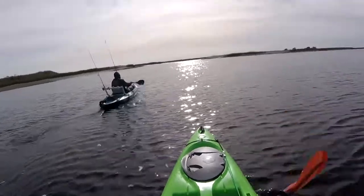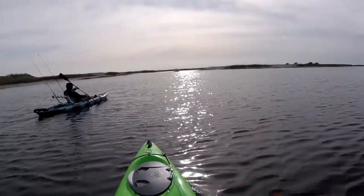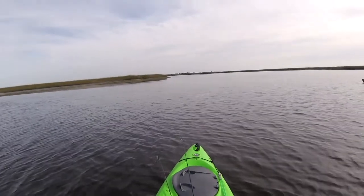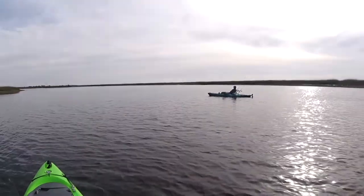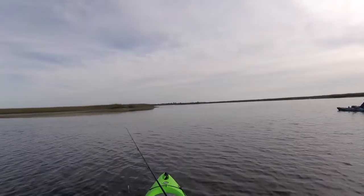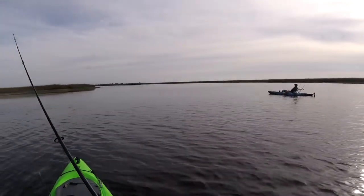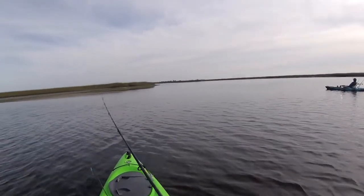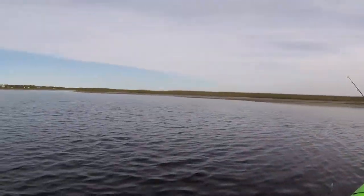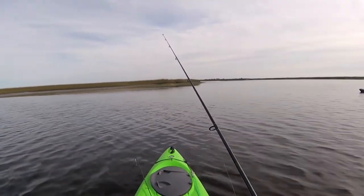We didn't really have all that great of a game plan. Neither my son nor I had really specifically targeted trout — we certainly have fished for redfish from the surf, but this was sort of our first time targeting trout, so we thought we'd just go up into the creek and just sort of play it by ear. My son Tyler actually hooked up with a couple of trout but wasn't able to land them, and after his first few close encounters I finally hooked up with a trout and was able to land it.